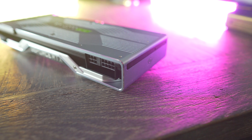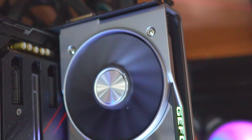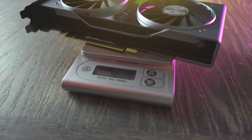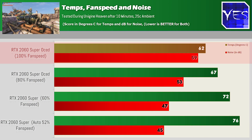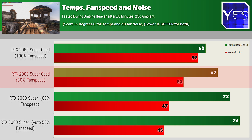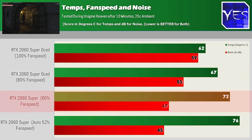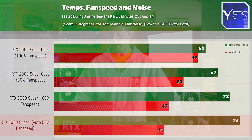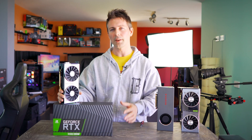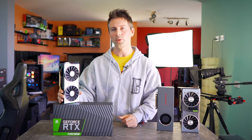Focusing on the Founders Edition card, at the back you've got a DVI dual-link out, USB Type-C, two DisplayPort outputs, and HDMI 2.0. The weight comes in at roughly 975 grams, includes a backplate, and has two additional 90mm fans which do a very solid job of cooling. Testing in Unigine Heaven overclocked, at 100% fan speed we get 62°C max in a 25°C ambient environment with 59 decibels of noise. At 80% fan speed it's 67°C and 53 decibels. The sweet spot I found is 60% fan speed — 72°C and 47 decibels max. Auto fan speeds maxed out at 52%, 45 decibels, and 76°C. I do like this cooling solution; in Afterburner you could set 20% idle speeds ramping to 60% maximum for low noise and good temperatures.